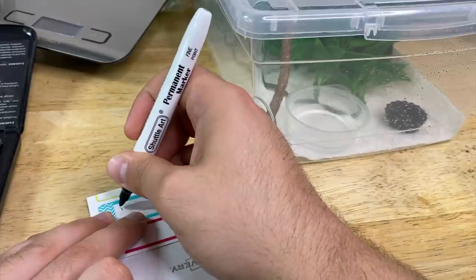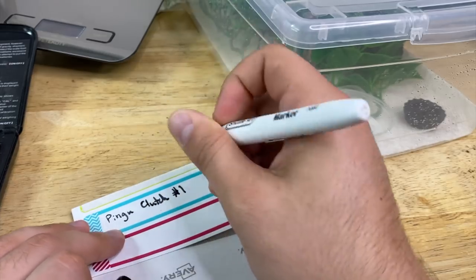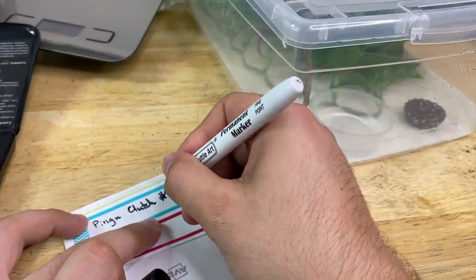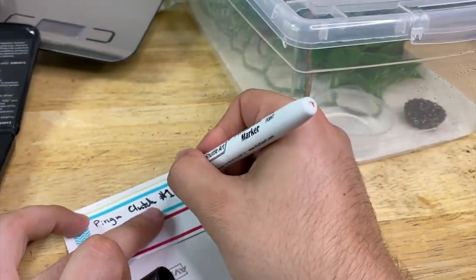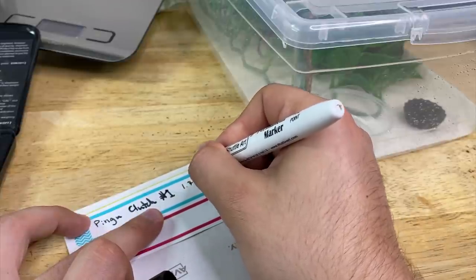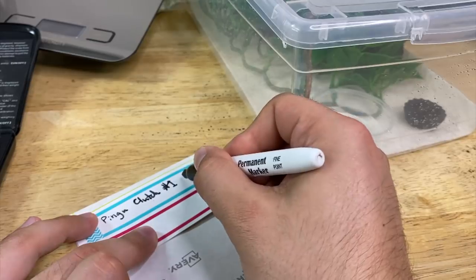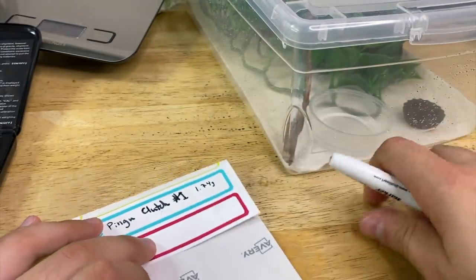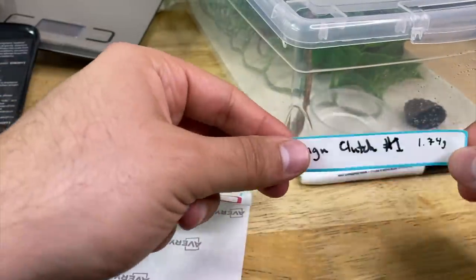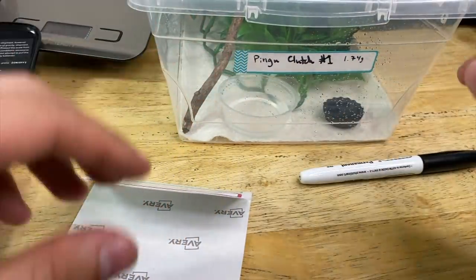What we're going to do is create a label. We're going to write Pingu Clutch Number One. Because again, we don't need any codes or anything like that — there are so few geckos that we're going to be working with this year as far as breeding crusties goes. We're going to write 1.74 grams, and then continue writing the weights here as we go. We'll weigh the animal maybe once a month — we're going to run out of room fast, but it'll at least let us monitor growth. And then that little label can just go on the enclosure so we know.